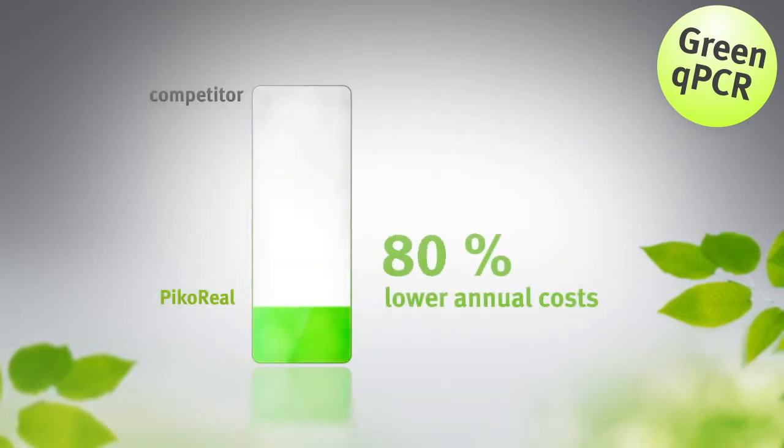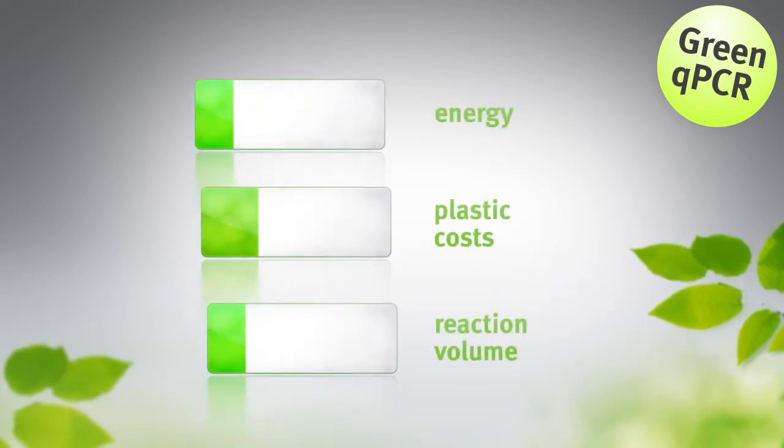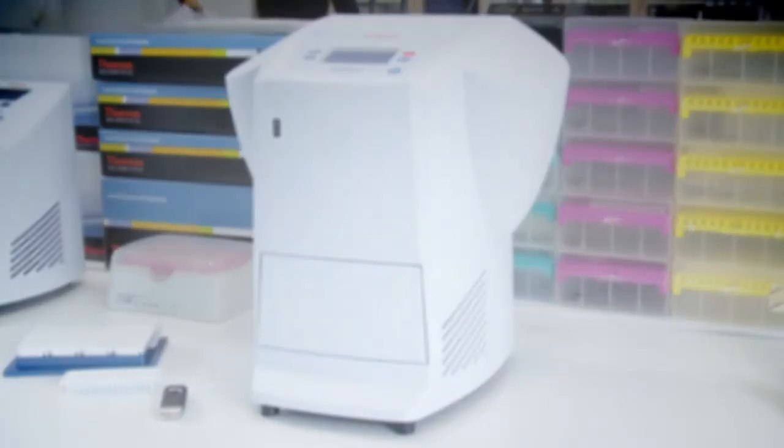The annual running costs of the PicoReal system are up to 80% lower than with most competitors. This is achieved by savings in energy, plastic cost, and most importantly, from a smaller need of master mix with lower sample volumes in 96-well format.